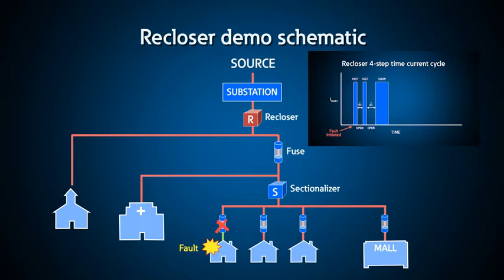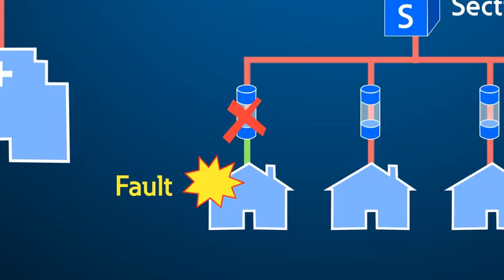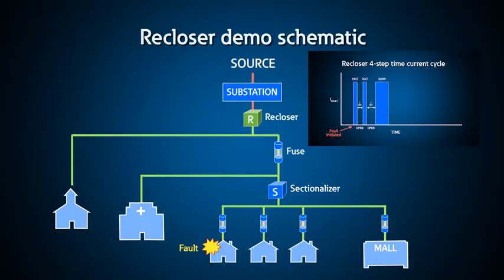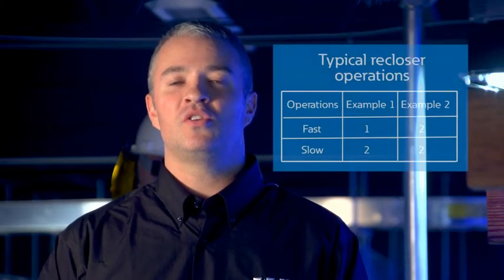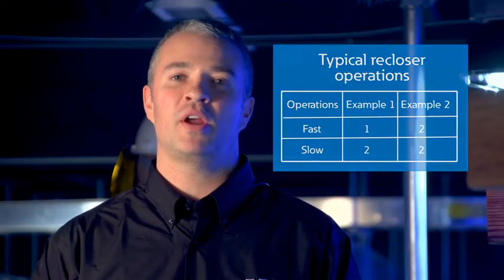If a downstream fuse blows, power is restored and the rest of the system returns to normal. The only feeder downstream of the fuse is out of service. If the re-closer senses the fault during a subsequent fourth attempt to clear the fault and no downstream device has cleared the fault, the re-closer locks out and requires manual intervention as there is a permanent fault on the system. The combination of fast and slow operations is programmable and selected based on utility standards — for example, some utilities use one fast and two slow, but the most common combination is two fast and two slow operations.